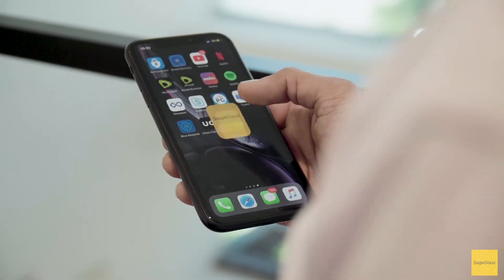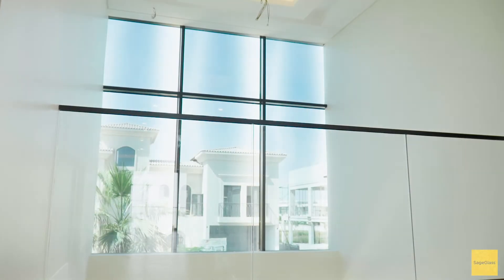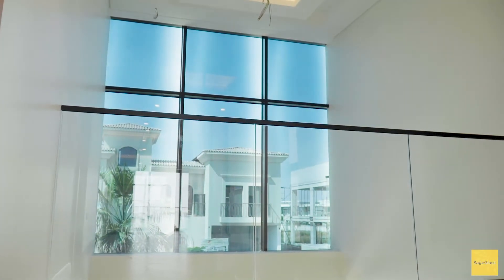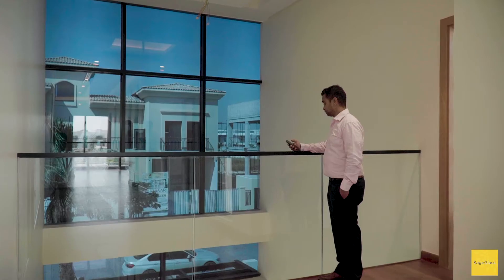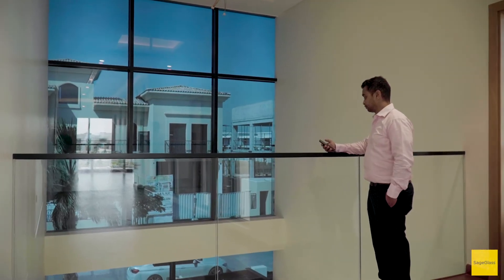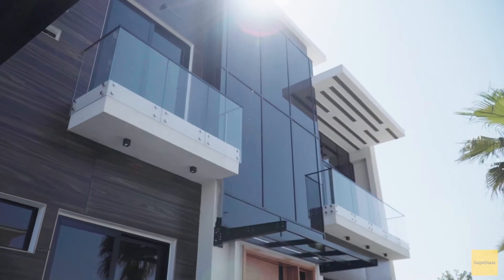We met the SageGlass team during the concept stage and were very impressed by the technology behind this product. They helped us devise the specifications and also provided us renderings for the project. Once we had finally placed the order, they met with our fabricator and provided them instructions during the fabrication of the aluminium profiles and the curtain wall framing. After the glass was installed, they tested and commissioned the whole thing and were very helpful throughout the entire cycle.